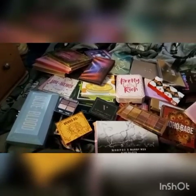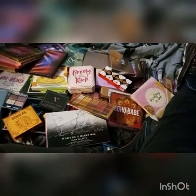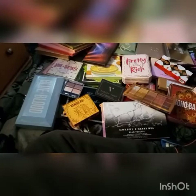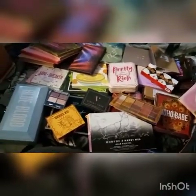Hey everybody, happy Saturday. Welcome to my channel. My name is Lynn and in today's video I am going to be doing my first eyeshadow palette declutter. I want to see what I'm keeping and what I'm getting rid of. Stick around.